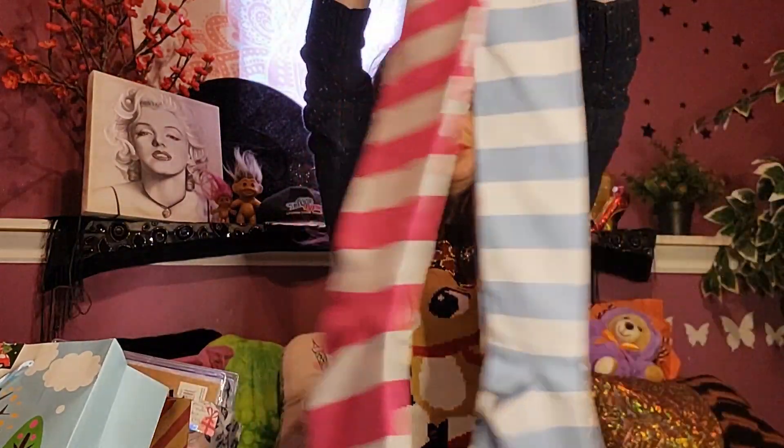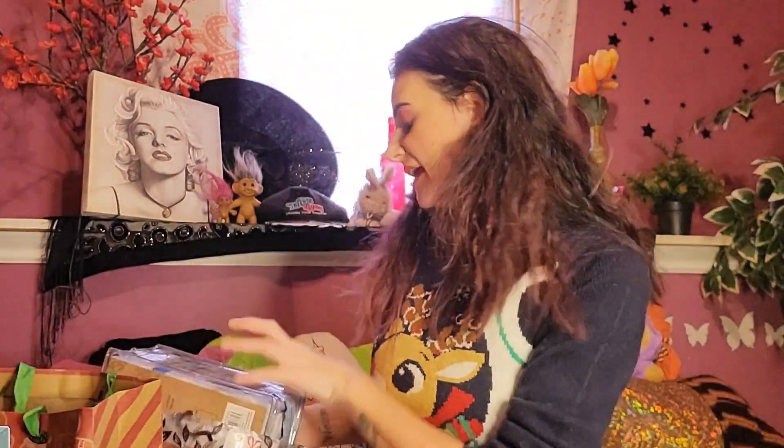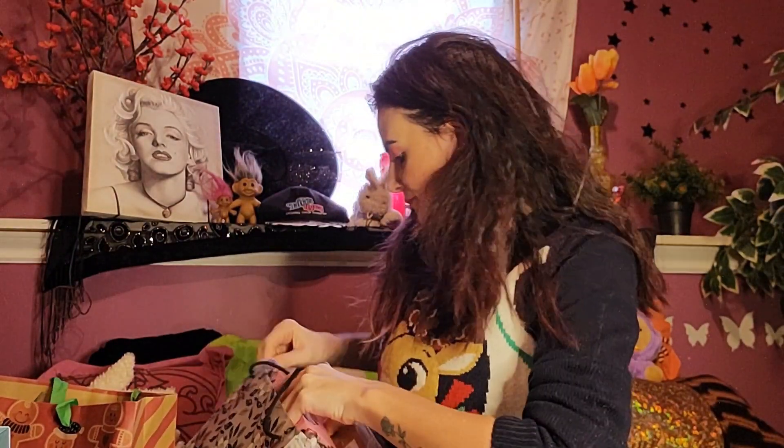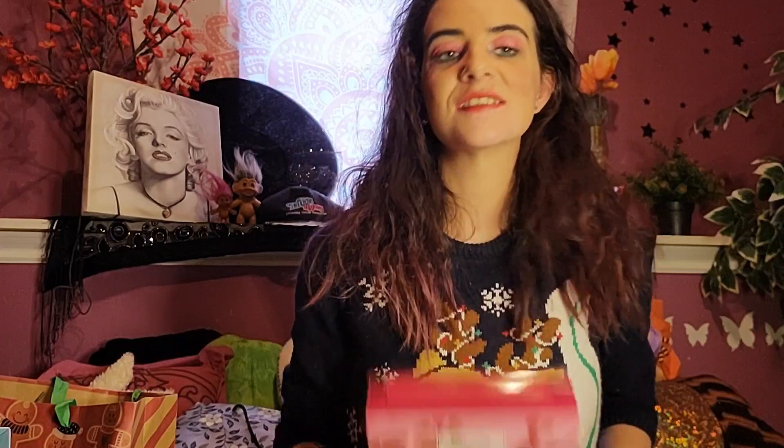And then I got some knee-high socks, because you know your girl loves to wear skirts when it's cold. And then the next thing I got was this bath collection that has shower gel and body lotion in it, and it is raspberry. Absolutely love the smell of raspberries — let me know if you guys like the smell of raspberry. I can't wait to use this; it smells so nice. I wish you guys could smell it.